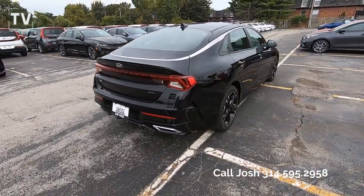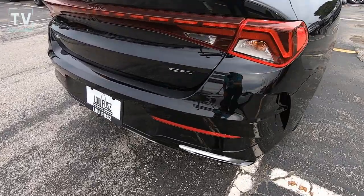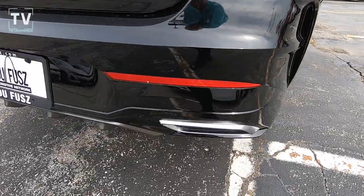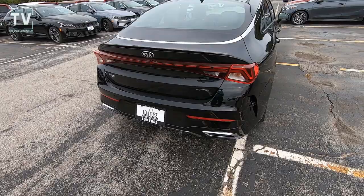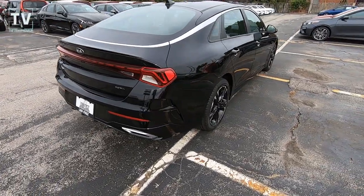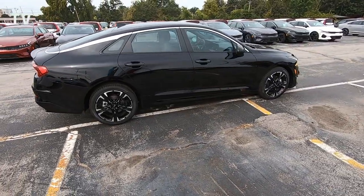As we swing around the back of the vehicle, you can see we have dual exhaust. I love that chrome belt molding that runs around across the top of the doors and then swoops down across the top of the trunk. There you can see the K5 and the GT Line badging as we move down the passenger side of the vehicle.